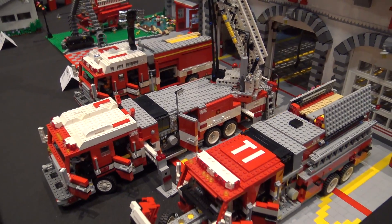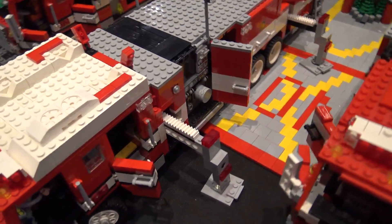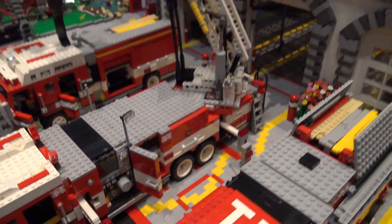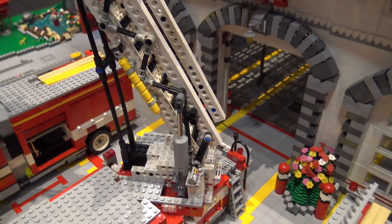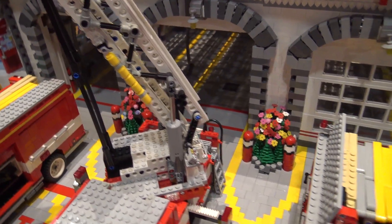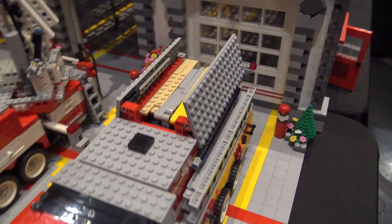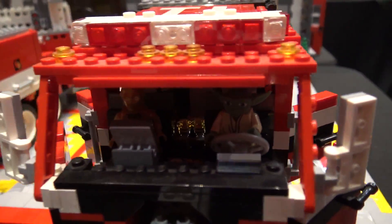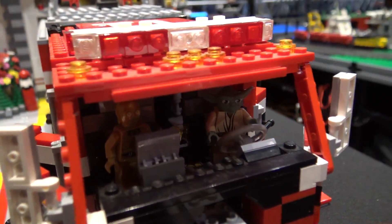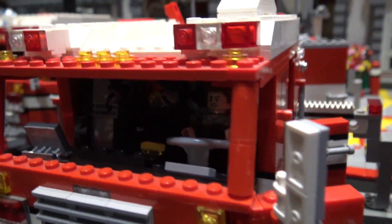The ladder truck has working stabilizers that work off the pump housing on the right-hand side. The ladder raises and lowers — you have to manually extend it, but it's got the actuators to raise and lower the stick. The tender has working doors over the hose bed. All the trucks have headsets hanging from the ceilings so the crew can talk amongst themselves on the way to calls. The air packs are built into the seats, and radios, flashlights, all that kind of stuff is built into the cabs.